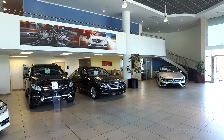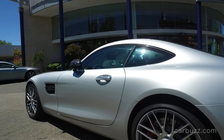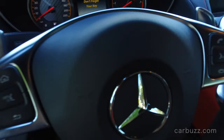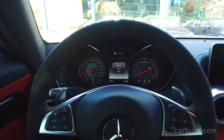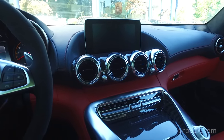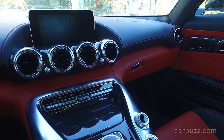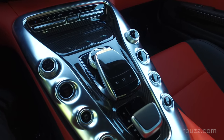The Mercedes AMG GT S is the first car to be developed solely in-house by Mercedes AMG. Mercedes AMG is basically Mercedes-Benz's in-house high performance division — think BMW and BMW M. Mercedes AMG is BMW M's direct competitor. It has its own engineers, operates independently of Mercedes-Benz, and even has its own CEO. The AMG GT S is considered the direct successor to the SLS Mercedes AMG.